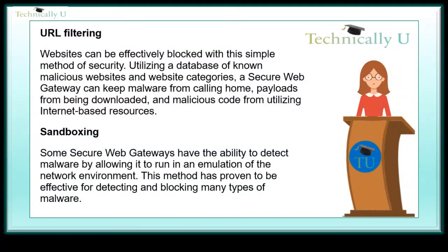URL filtering. Websites can be effectively blocked with this simple method of security. Utilizing a database of known malicious websites and website categories, a secure web gateway can keep malware from calling home, payloads from being downloaded, and malicious code from utilizing internet-based resources.